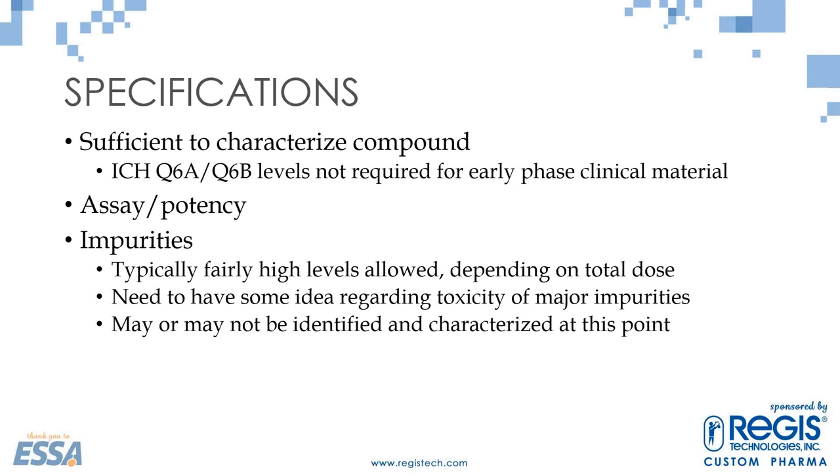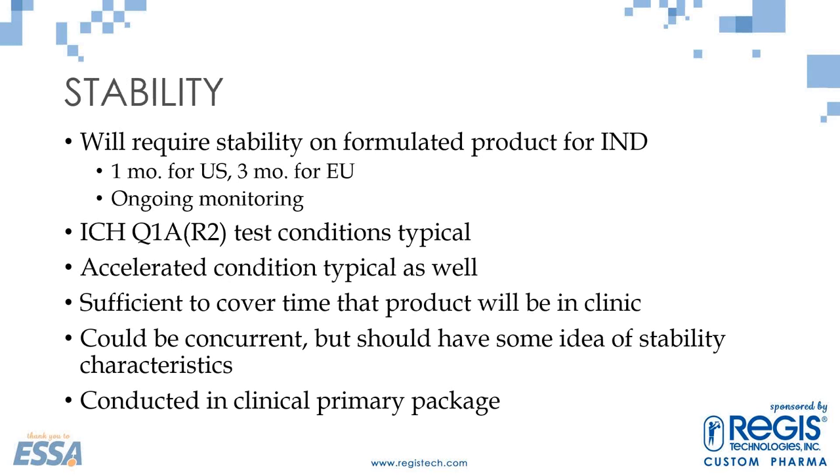For stability: you're going to have to do stability testing. In the U.S., you need to submit with the IND at least one month of drug product and drug substance stability data — Europe is requiring three months. You will be monitoring this for pretty much every batch. Typically, ICH Q1A conditions are the standard test conditions. You'll also want to look at accelerated conditions. The stability needs to be sufficient to cover the time the product will be in the clinic, and it needs to be conducted in whatever package is going to be given to the clinic and the patient.